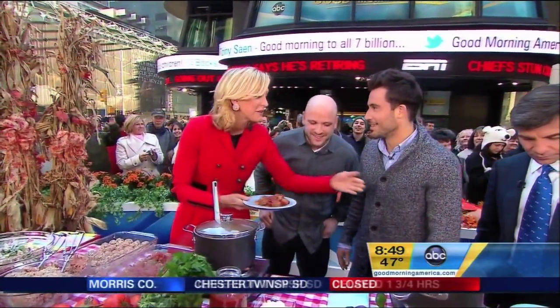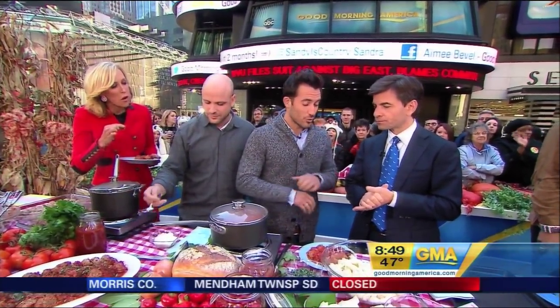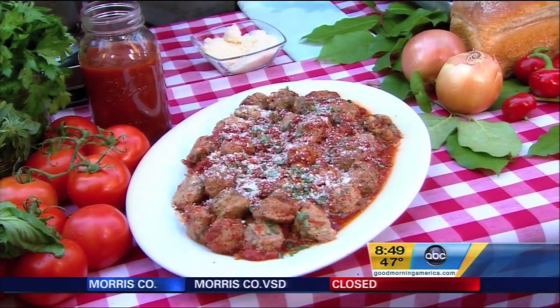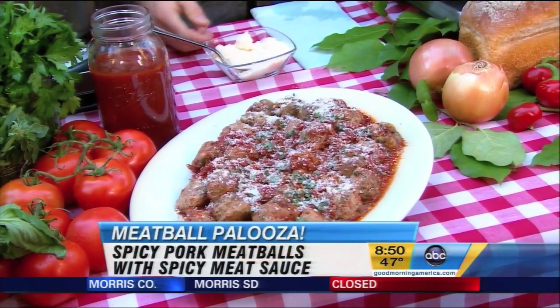I know you guys have many recipes. These are the spicy pork meatballs — we serve them classically with the spicy meat sauce. Little kick, little punch, they're really, really delicious, simply at the shop. This is pork shoulder. We roast them just like we do with the rest of the meatballs. This is the spicy meat sauce, done with pork as well.